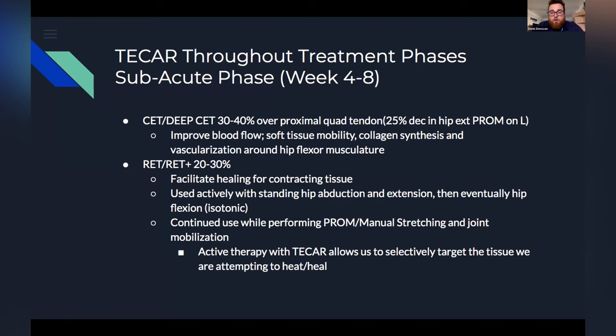One of my favorite things I point out on just about every call is that active therapy with the TECAR really allows our treatments to become super specific. It allows us to selectively target the tissue we want to heat and heal, because the current is going to concentrate in the tissue with the most resistance — or in this case, the tissue that is contracting. That's another super beneficial aspect I can't state enough in my practice.